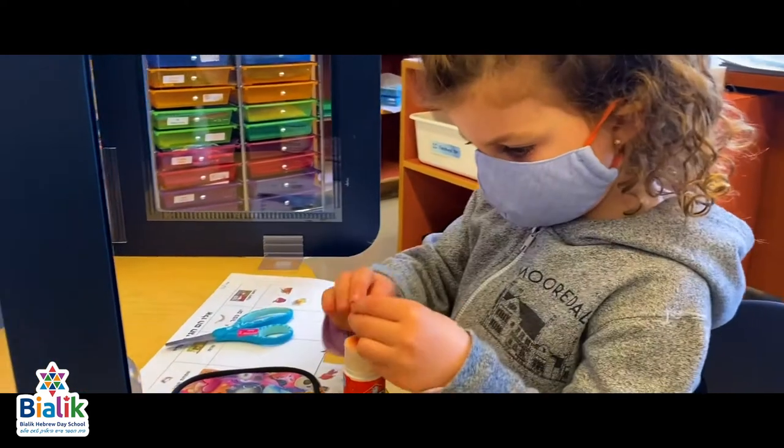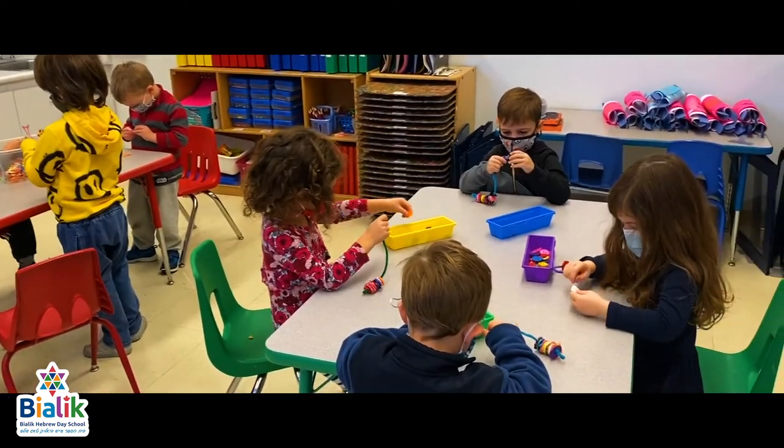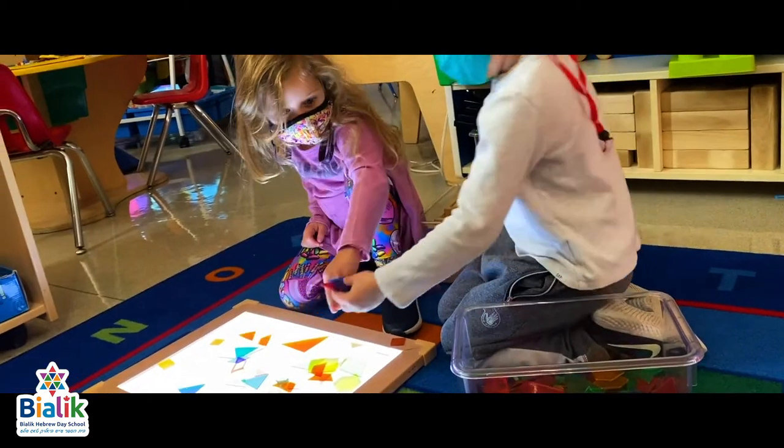Every day our students engage in a variety of activities to strengthen their fine motor skills. Whether it's working with play-doh or beading, they're building up their muscles in their hands to get ready for printing and other detailed tasks.